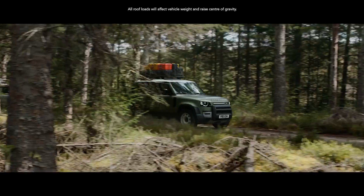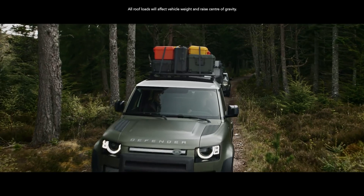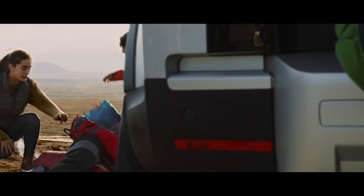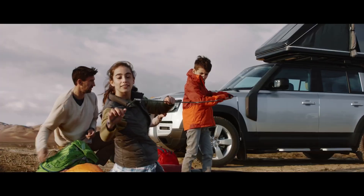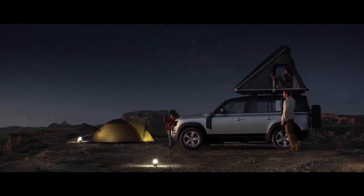And if you've ample gear on top, it's not a problem. The dynamic carrying load allows for up to 168kg. Its static load — Land Rover's best — allows for up to 300kg, meaning you can make more of your adventure.